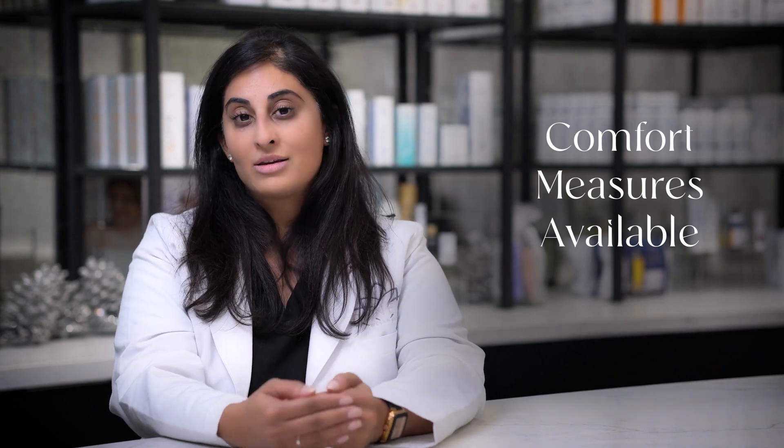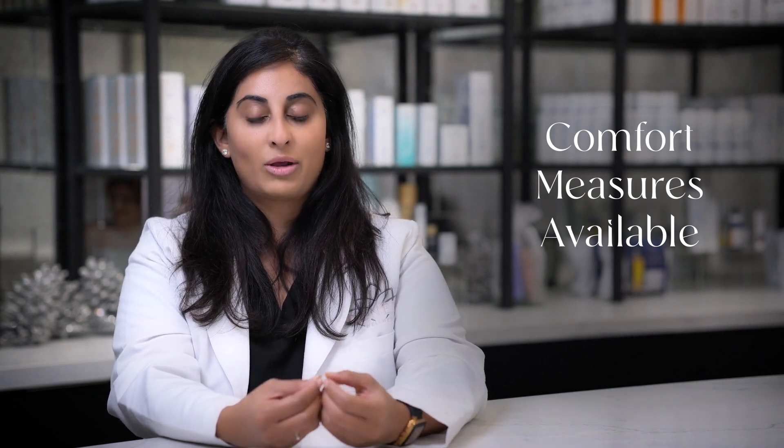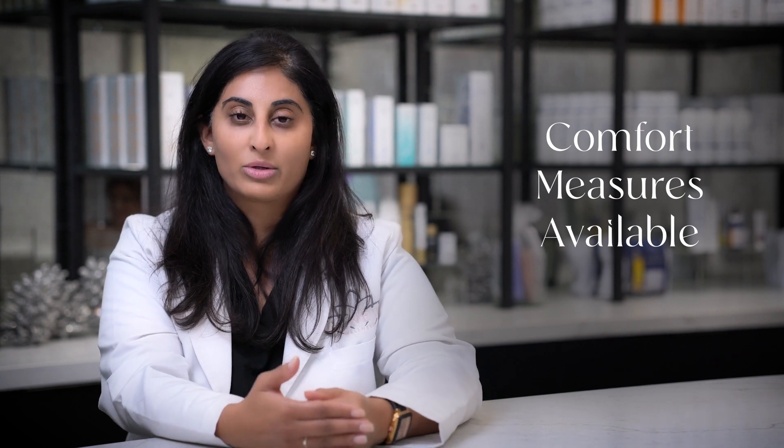We do have comfort measures at the office for this treatment. We cannot numb you because we don't want the skin to be oily, but we do have pronox available as a comfort measure.